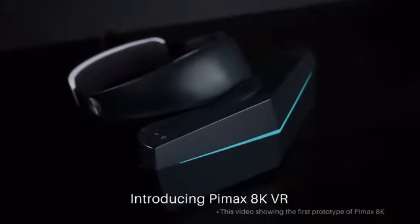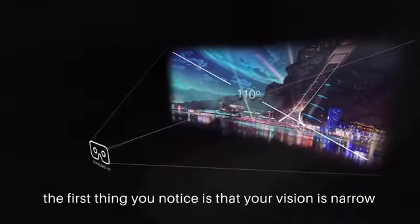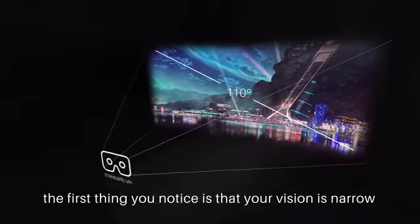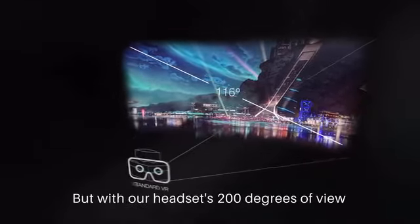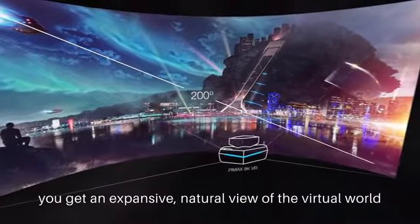Introducing Pimax AK-VR. When you put on a conventional VR headset, the first thing you notice is that your vision is narrow and surrounded by darkness. But with Pimax's 200-degree field of view, you get an expansive, natural view of the virtual world.